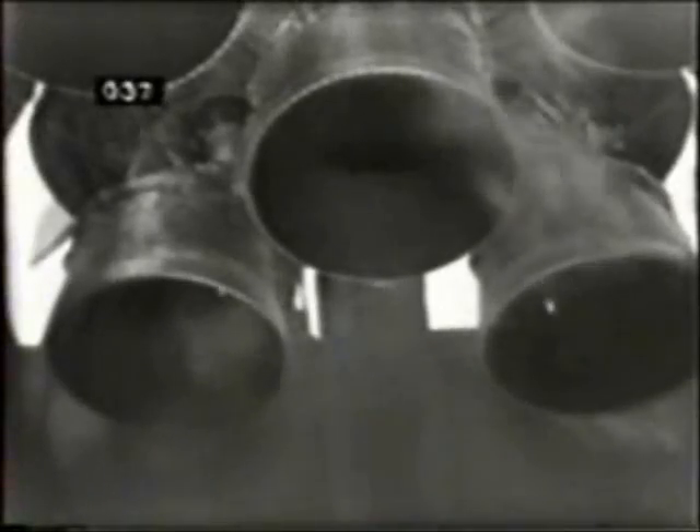15, 14, 13, 12, 11, 10, 9, 8. Ignition sequence start. 5, 4, 3, 2, 1, 0.